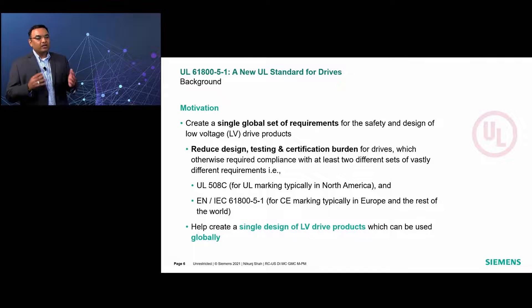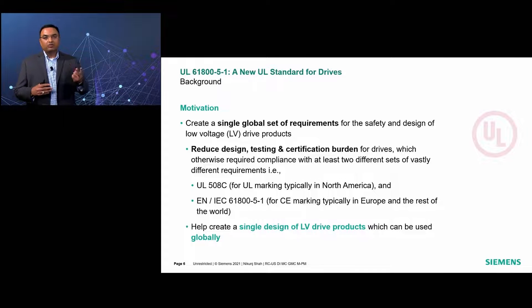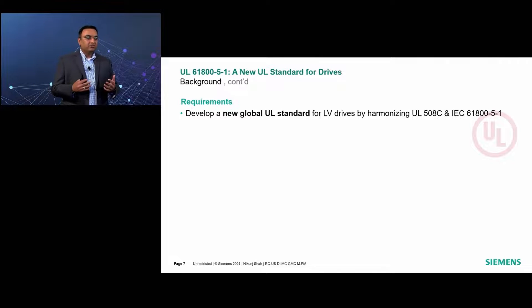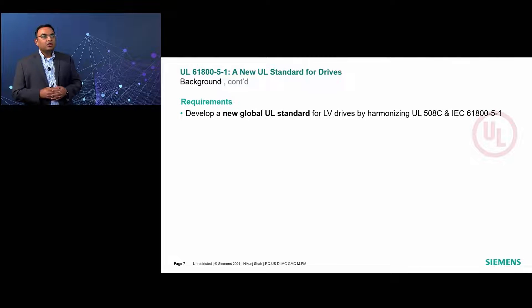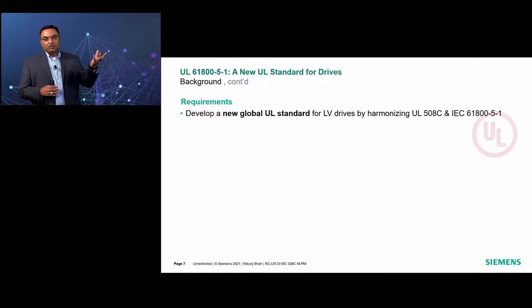The objective is also to create a single design of low-voltage drive products which can be used globally without restriction on location and without requiring additional certification. To develop a single set of global requirements and a single product design that can be used and installed anywhere, the original intent was to create the requirements by merging the requirements from UL as well as from IEC. So the first draft version of UL 61800-5-1 was created by combining requirements from UL 508C and IEC 61800-5-1.